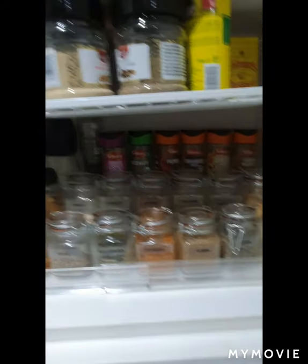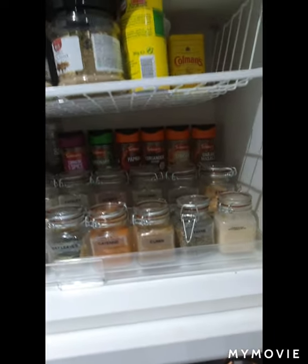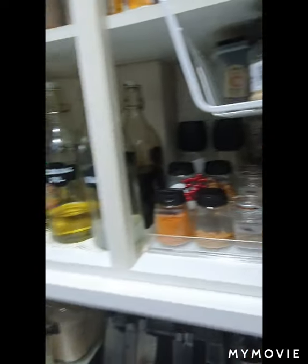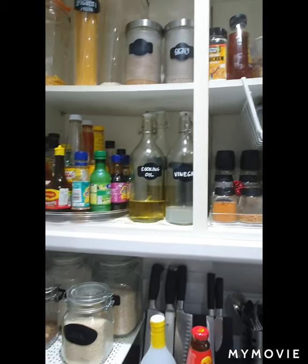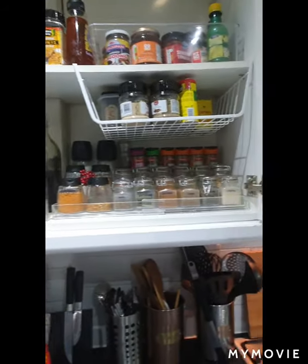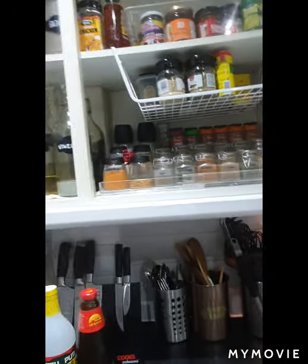So those are the condiments I use. I'm thinking of expanding more — using more ingredients not only limited to Asian and Italian cuisine. I'll probably explore more and see how it goes. Thank you, and I hope you enjoyed this video!